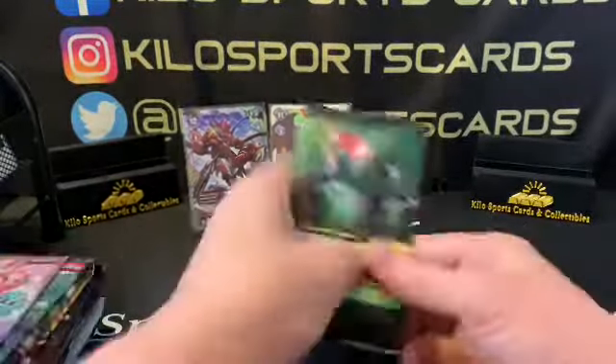Here's our commons for the next Magic pack. Uncommon Creeping Trailblazer, Thrashing Brontodon, Scampering Scorcher, a rare Repeated Reverberation, an uncommon foil of Cerulean Drake, another common, and our token creature is a Zombie. That's actually really cool, I like that.